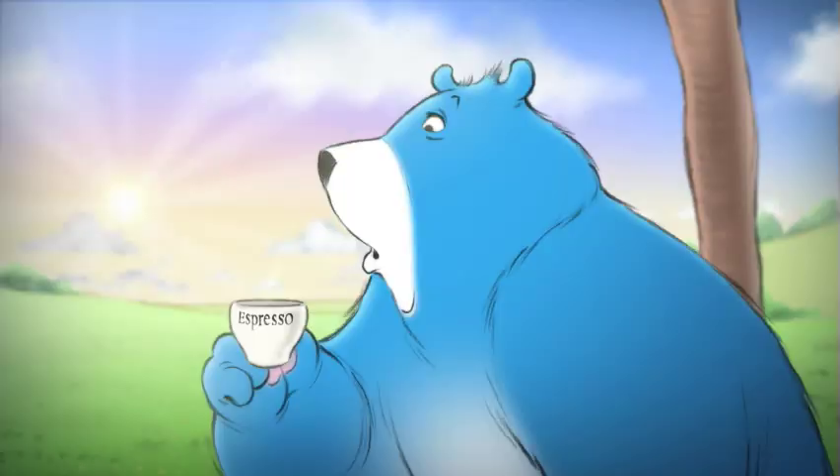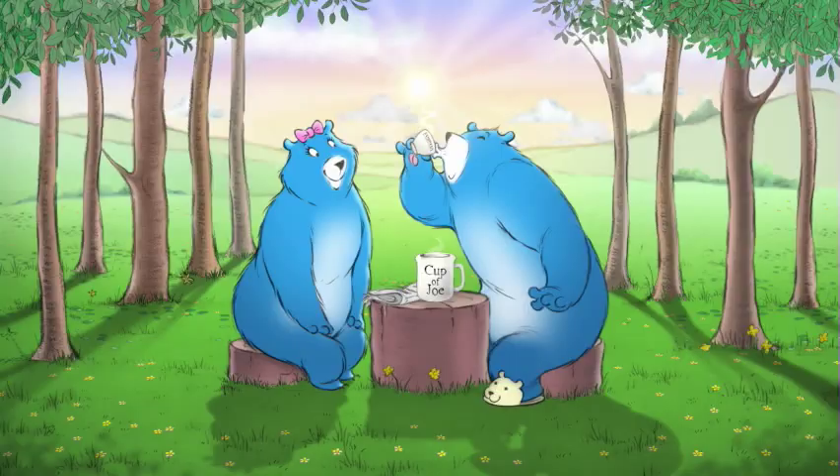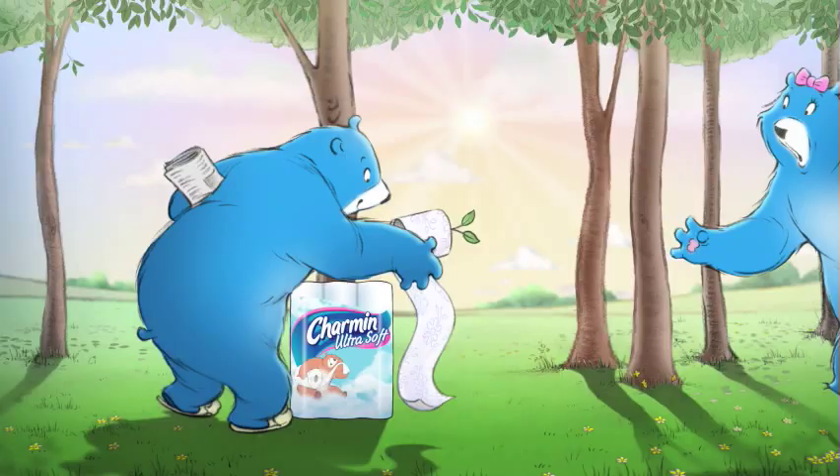Is that little cup really enough? Try it! When something's so good... Now that's what I'm talking about! You only need so much.